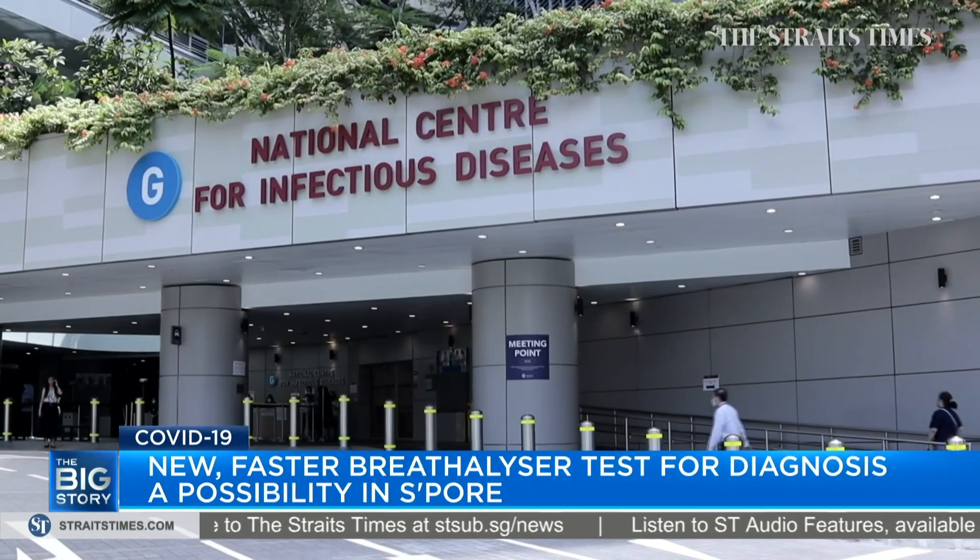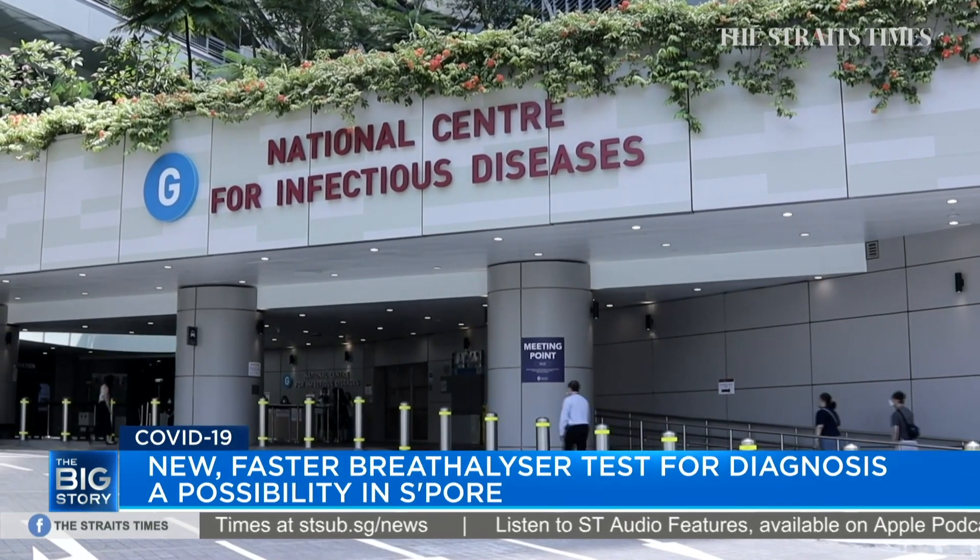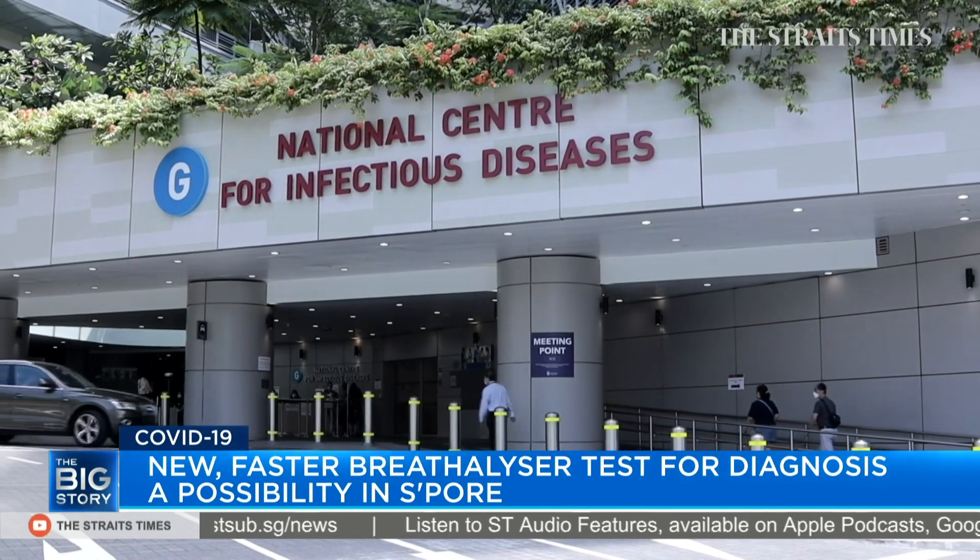Researchers will continue to fine-tune the algorithm using data collected from the next phases of the trial.